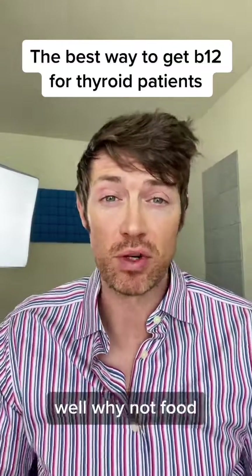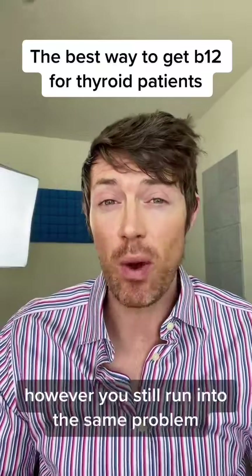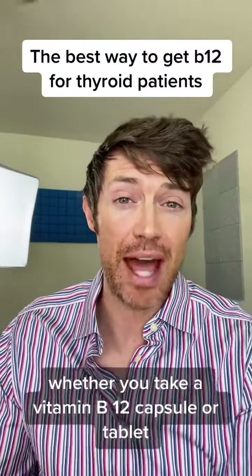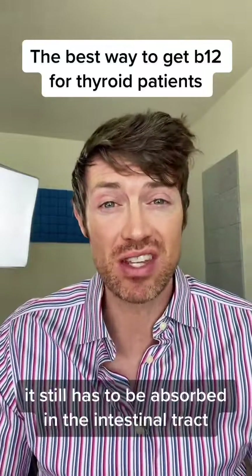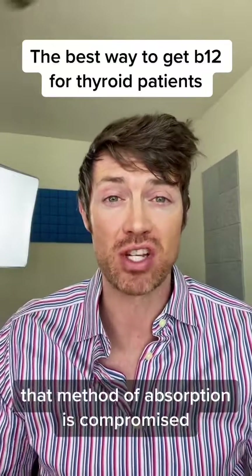Some people will say, well, why not food? Can't you just get your vitamin B12 from food? The answer is yes. However, you still run into the same problem. Whether you take a vitamin B12 capsule or tablet or you get your vitamin B12 from food, it still has to be absorbed in the intestinal tract. And if you have a thyroid problem, that method of absorption is compromised.